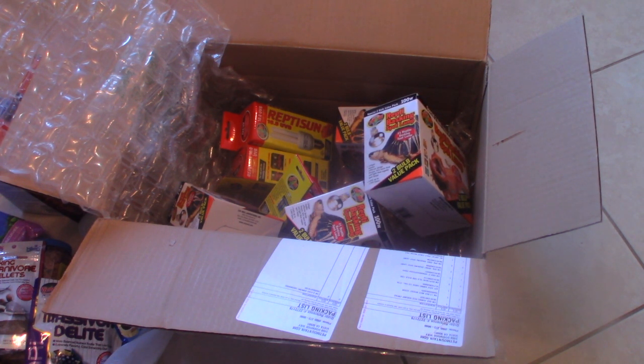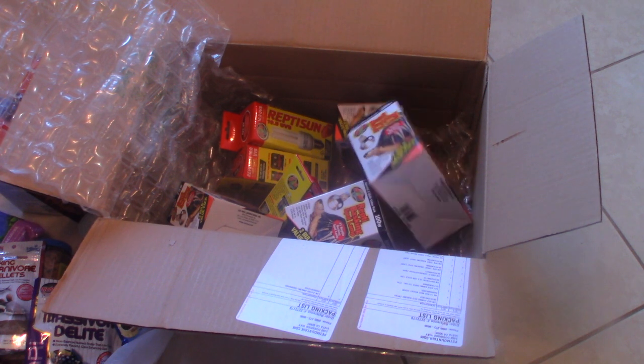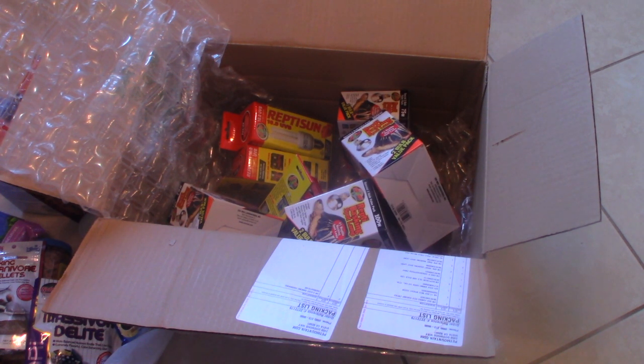Any questions, comments, or concerns, definitely let me know down in the comments section. I'll probably be doing a video being more specific on what exactly I feed to which turtle, and maybe some ideas on what foods to pick for your turtle depending on whether it's carnivorous, omnivorous, or herbivorous. But with that being said, we're gonna go ahead and bring this one to a close — I'm gonna get all this stuff put away. Until the next time, happy reptile keeping, peace.